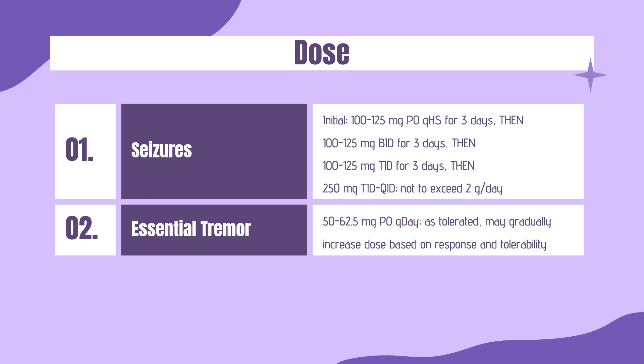Essential tremor (off-label): 50–62.5 mg PO daily as tolerated. May gradually increase dose based on response and tolerability by 62.5–125 mg PO every 1–3 days, or by 250 mg per week, administered in 2 or 3 divided doses, not to exceed 750 mg per day.